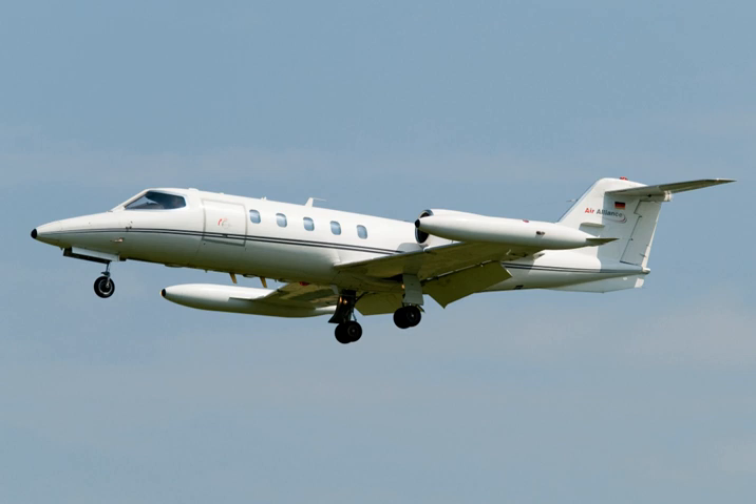The original Model 35 was powered by two TFE-731 engines and was 13 inches longer than its predecessor, the Model 25. First flight of the prototype Model 35 was on 22 August 1973, and the aircraft was FAA certified in July 1974. It could carry up to eight passengers. There were 64 base Model 35s built.